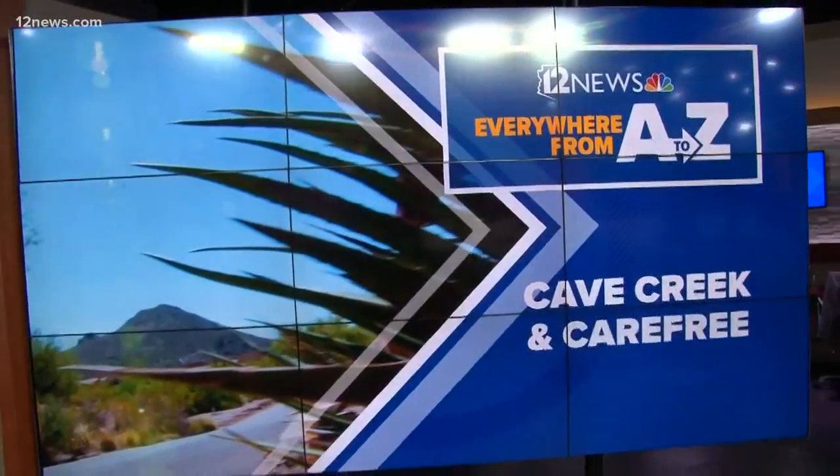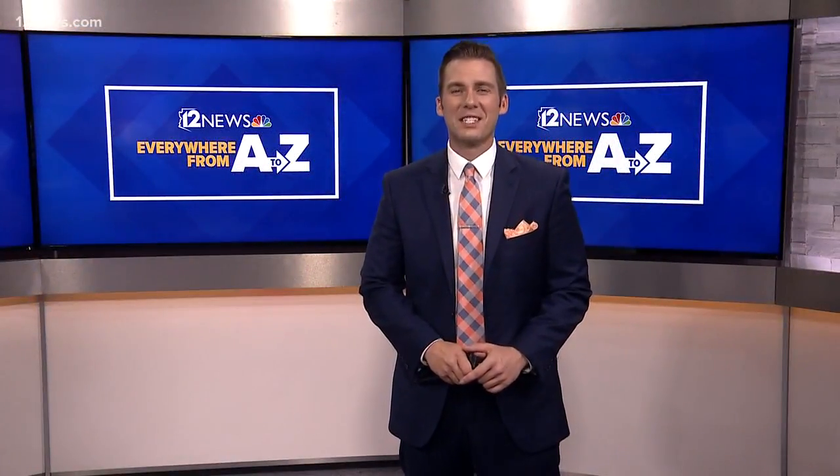12 News is Everything Arizona — we're taking you everywhere A to Z this week. We're in Cave Creek and Carefree, and this morning Team 12's Brandon Hamilton is digging into history at the Cave Creek Museum.